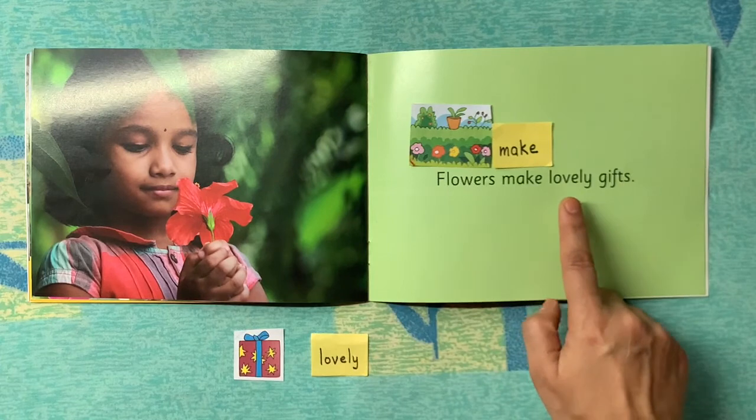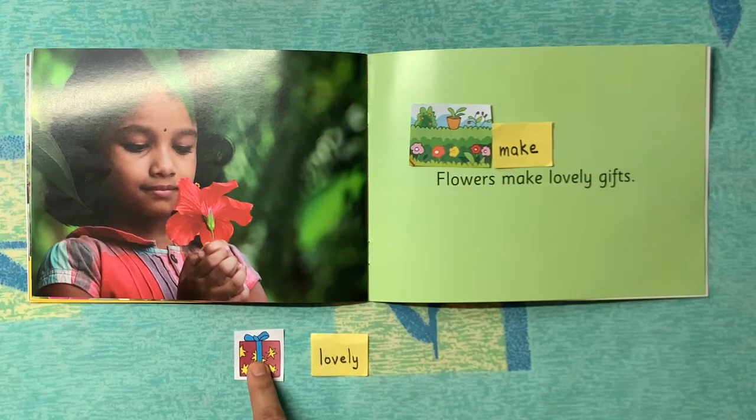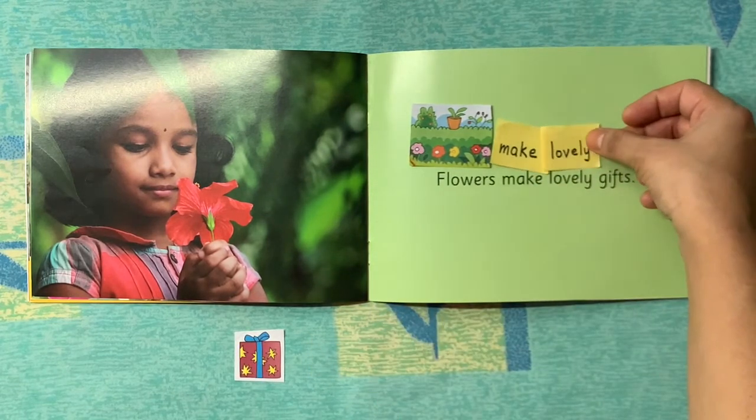Now let's see the third word in our sentence: 'lovely.' Do you think this one matches the third word 'lovely'? No. What about this one? Yes! So we will put this one at the third place.